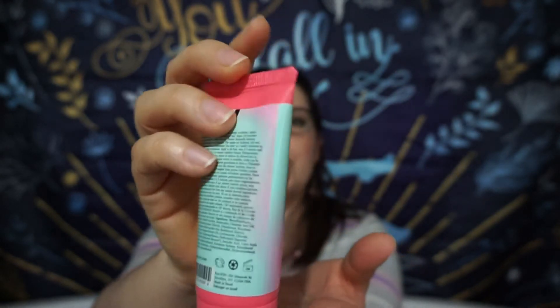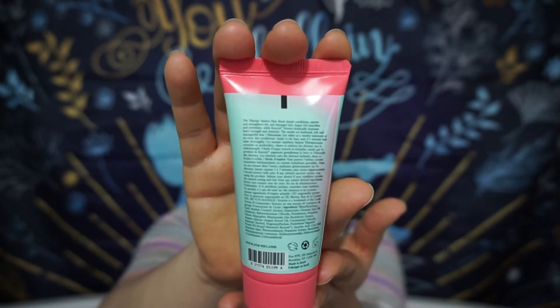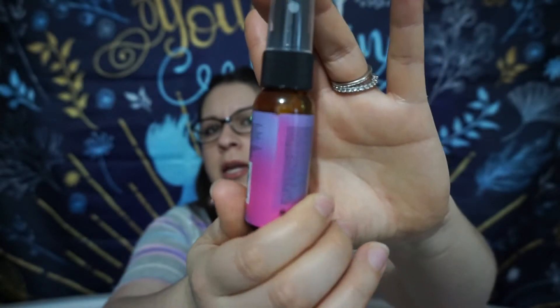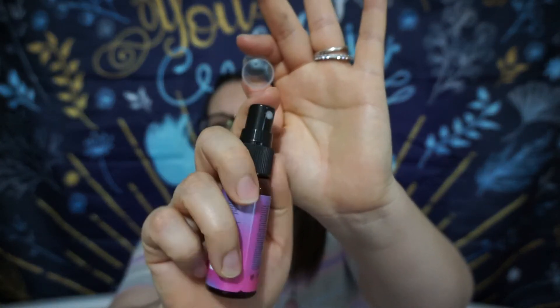Cute little packaging with loads of information on the back. This one here is the Mane Magic 10-in-1 Primer for hair with argan oil and sunflower seed oil. I use something similar — just an argan oil — but I'm willing to try this. The packaging is here and it's pretty liquidy inside with a little pump, so you just spray it on. Now that summer's coming, you really need to treat your hair, especially if you're using heating products.